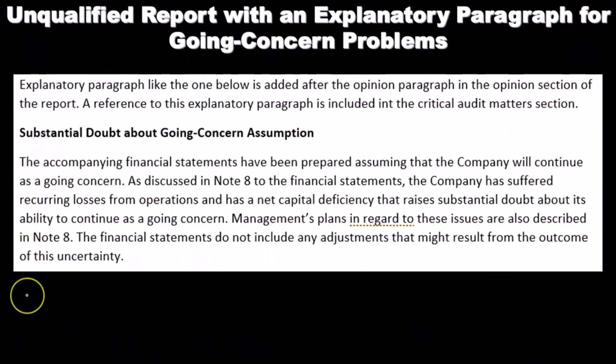Of course, we will reference the note, which will give more detail about what the issue is and what management's intentions are about how to resolve it.